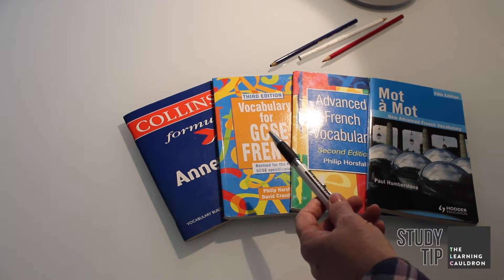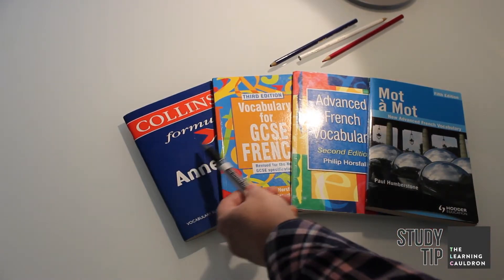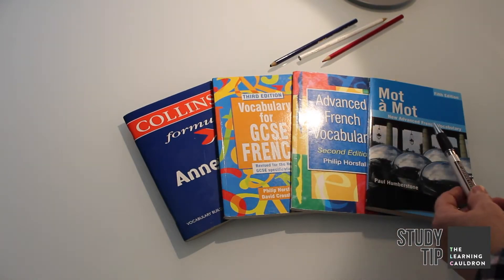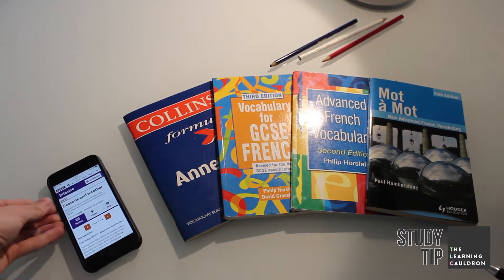These are just a few of the many books on the market, catering for everything from beginners right the way through to advanced learners. Plus, there are countless good resources available online too, for example from the BBC.